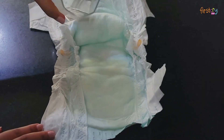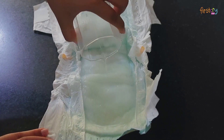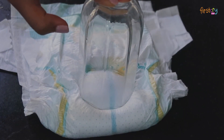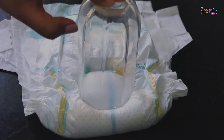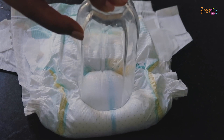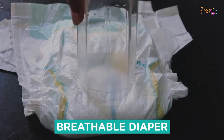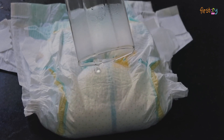I have taken the Pampers New Baby diaper here. I will pour warm water into this diaper and press it with this glass. As you can see, the glass is turning moist. This indicates that steam is coming out, which shows that it is a breathable diaper and will not irritate the baby's skin.